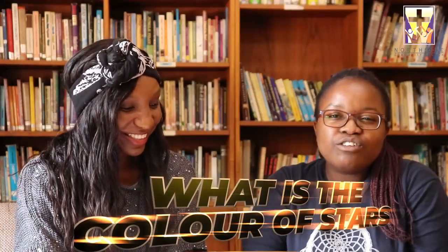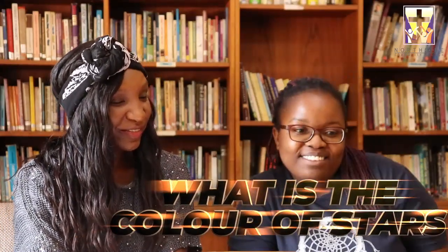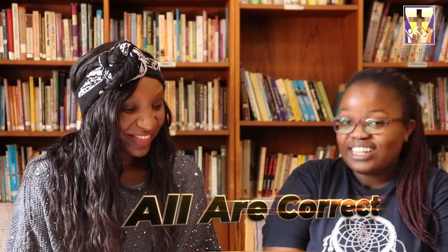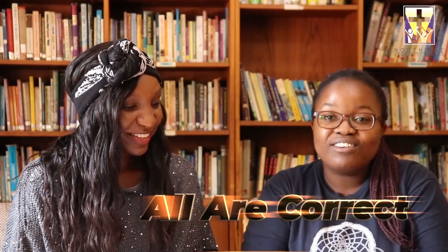Our second question: what color do you think stars are? We see them up in the sky every night. Do you think they're A, white. B, red. C, yellow. Or D, blue? Three, two, one. Well, the correct answer is they're all of them. So if you said any one of those answers, you're probably right. Stars can come in any color — scientists say any color, so let's just trust them for now.